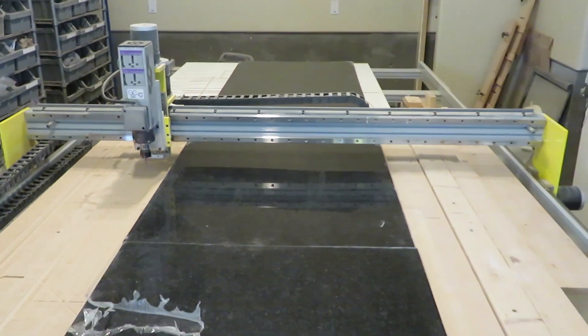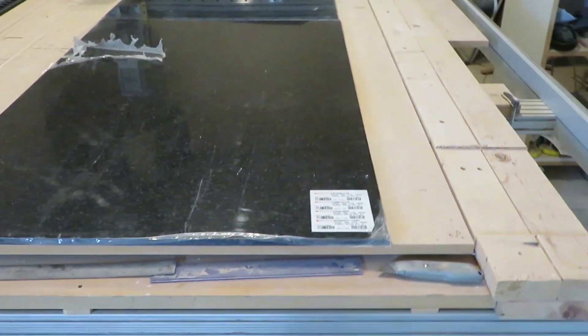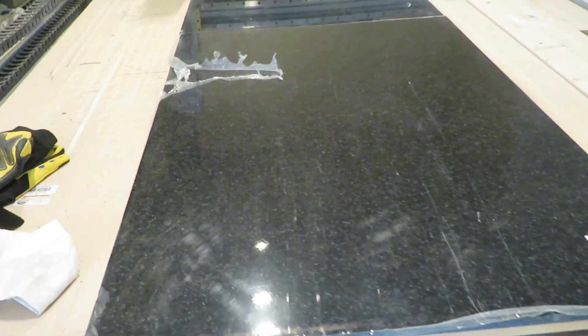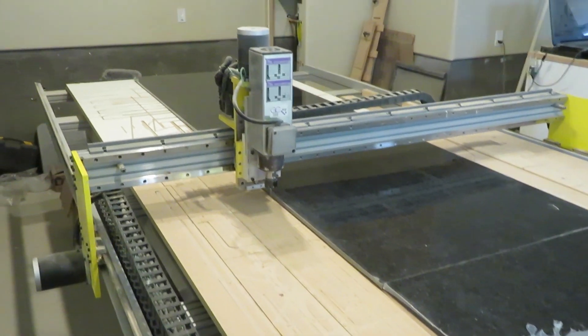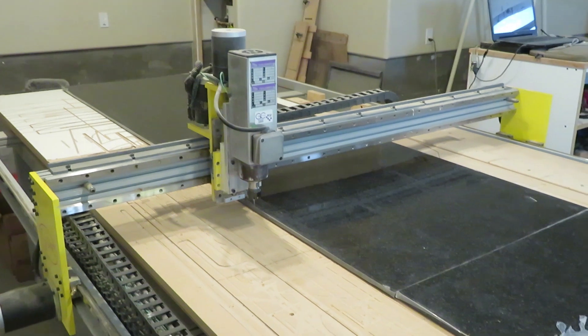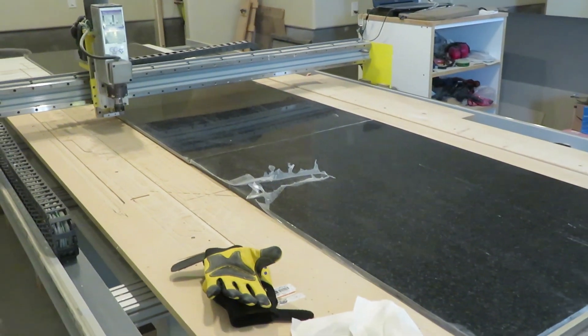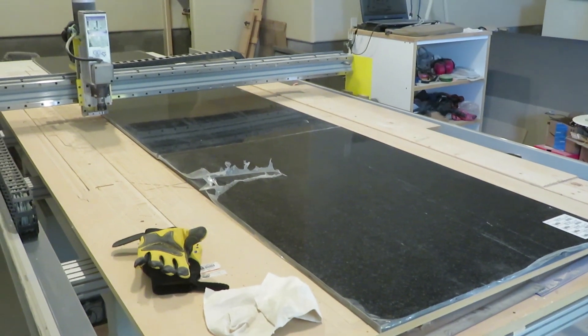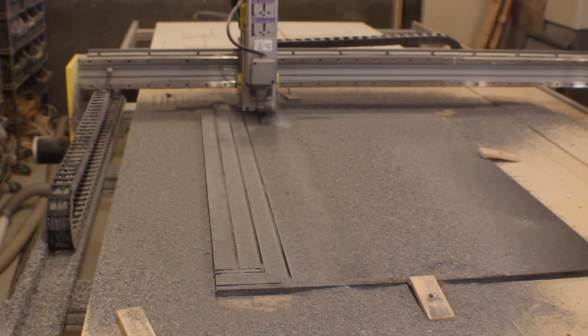This is a full sheet of solid surface countertop material. A typical full sheet measures 30 inches wide by 12 feet long. A CNC machine that can handle a full sheet comes in very handy if you decide that building countertops is something you want to do. But building countertops is not the only thing I've used it for — from the beginning I intended to use it for as many things as I possibly could.